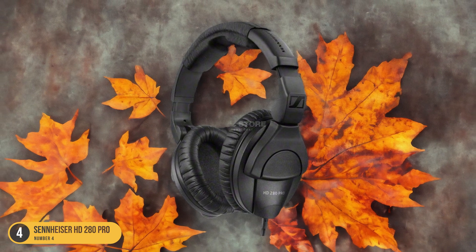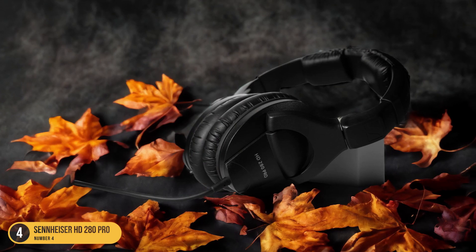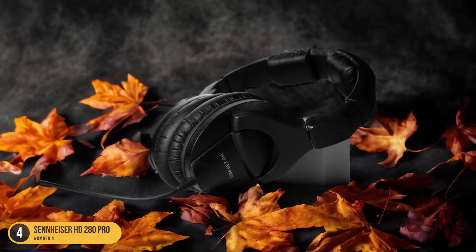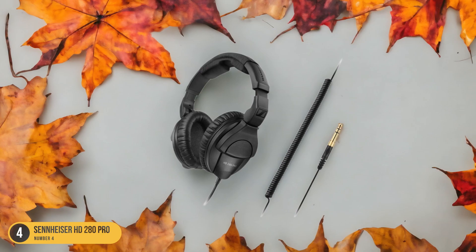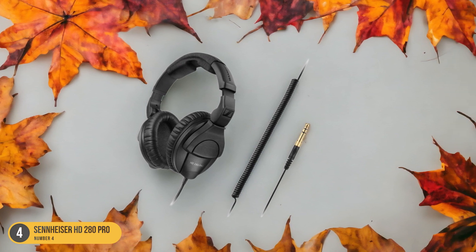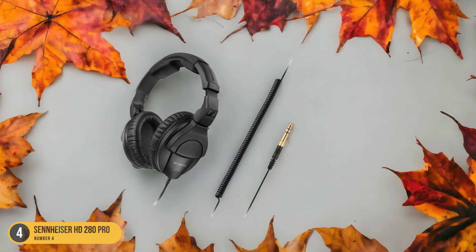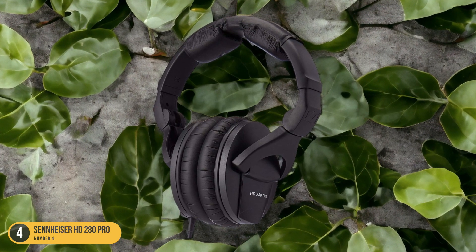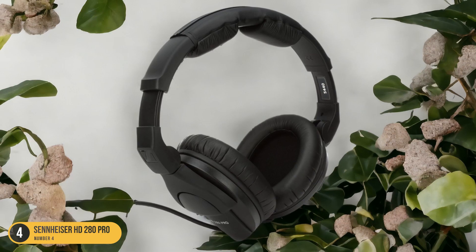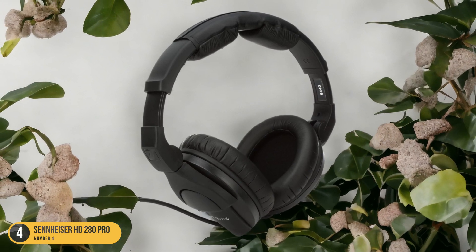Despite their noise-canceling prowess, the HD 280 Pro headphones are lightweight and ergonomically designed for optimal comfort during extended listening sessions. The integrated collapsible hinges also make them convenient for travel or storage. If you're looking for a budget-friendly option that doesn't compromise on sound quality or noise reduction, the Sennheiser HD 280 Pro is a solid choice that will elevate your vinyl listening experience to new heights.